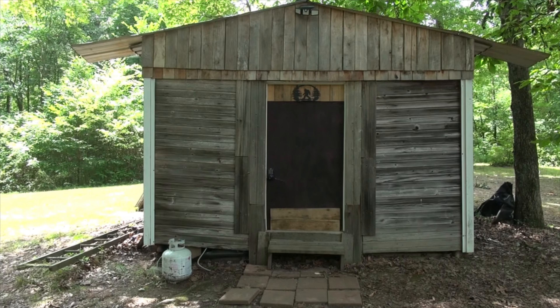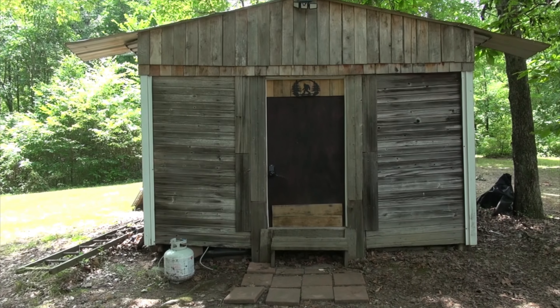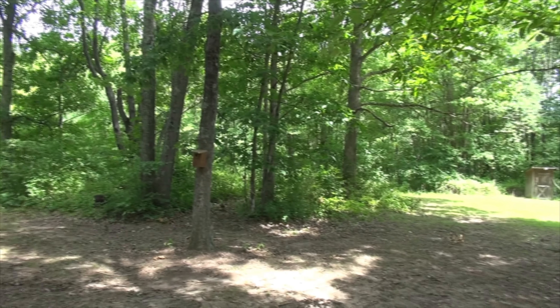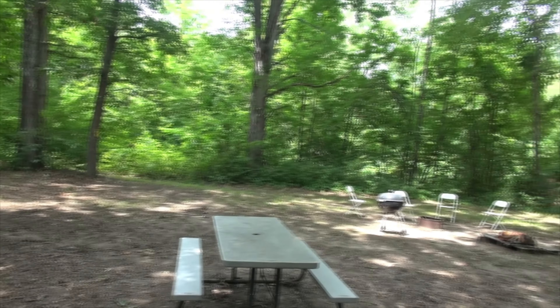If you like rustic, this is the place to be. It's only about three and a half miles away from Salt Fork State Park. So if you want to hunt Bigfoot and you want to go to Salt Fork and you don't want to pay the high prices, this is the perfect place to stay. There's also 400 private acres that you can search here at the Bigfoot Cabin all by yourself — you won't have to worry about running into anybody.